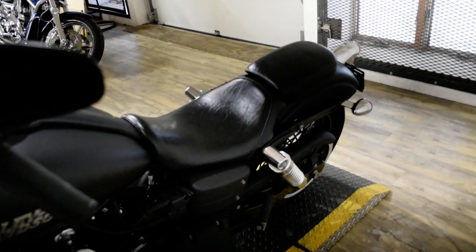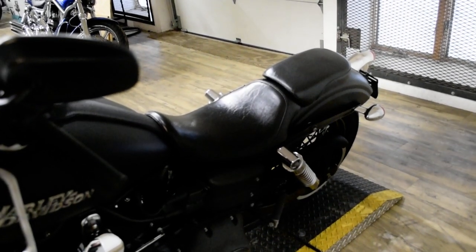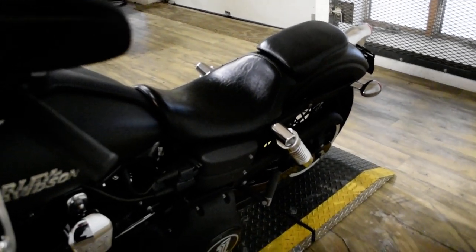This bike has been serviced and safety inspected and is ready for the road. It has an aftermarket air cleaner, fans and Heinz pipes, and an aftermarket seat.